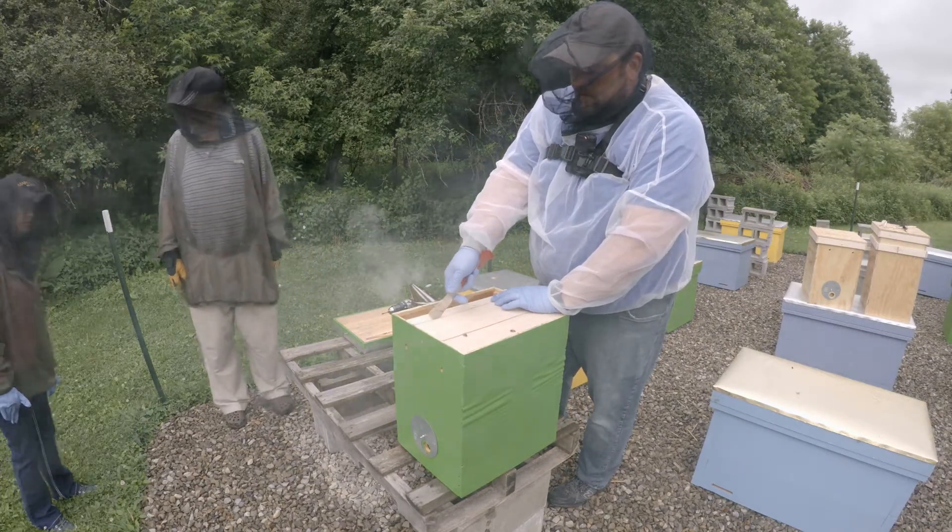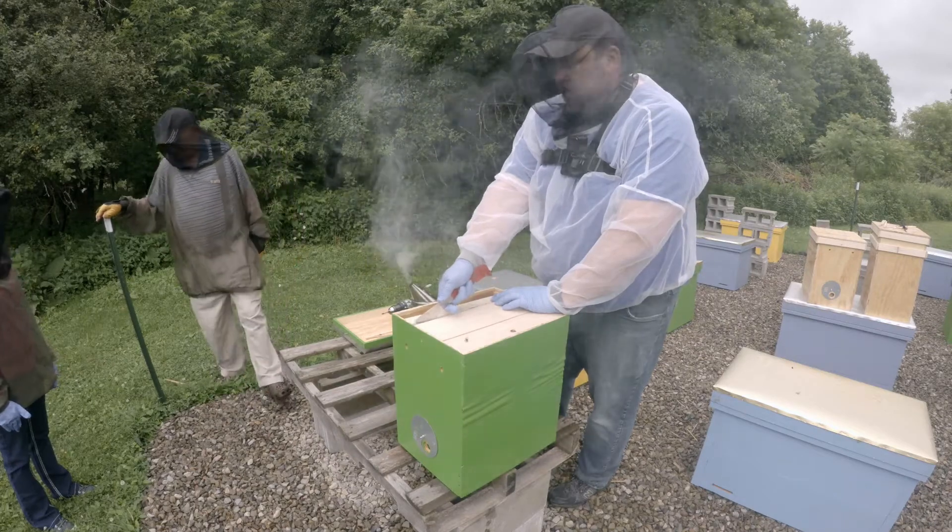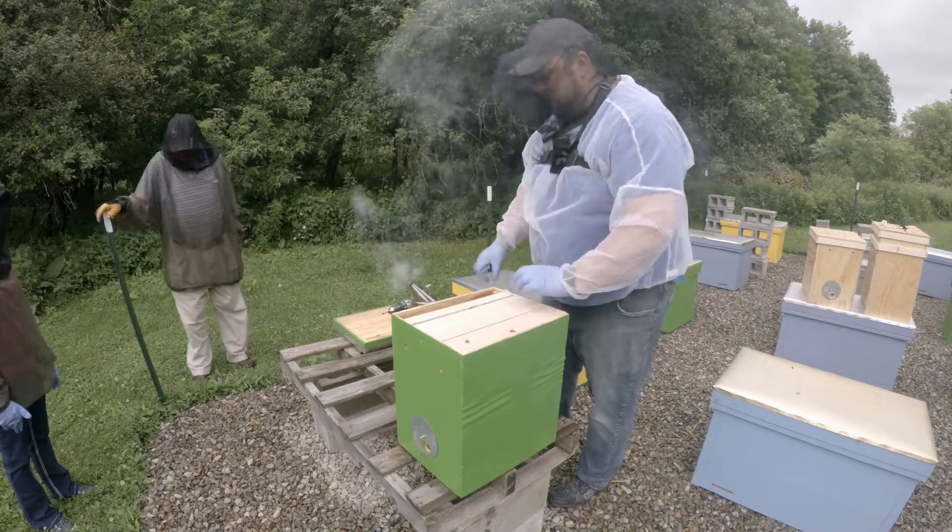Why is it white? It's always white — it's not supposed to be yellow. Well, when they first make it, it's brand new, it's white like that.